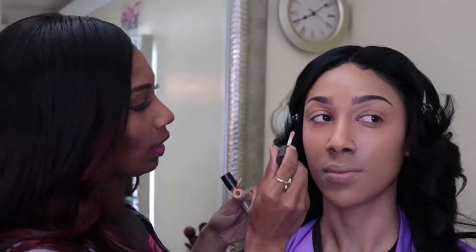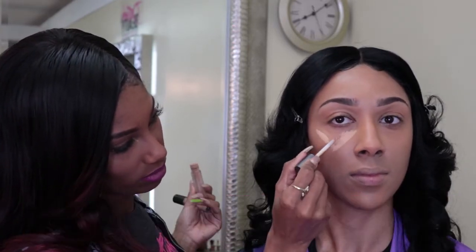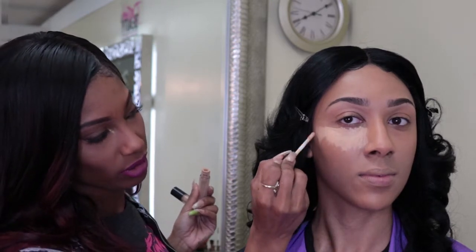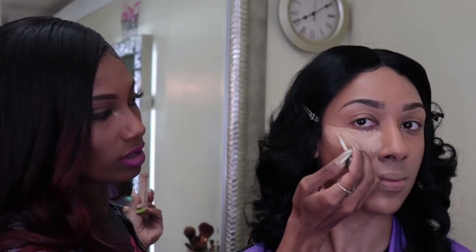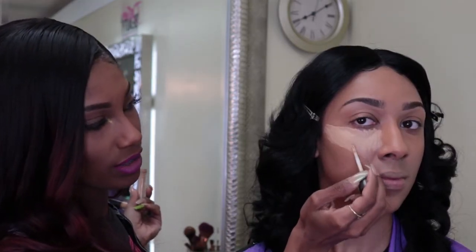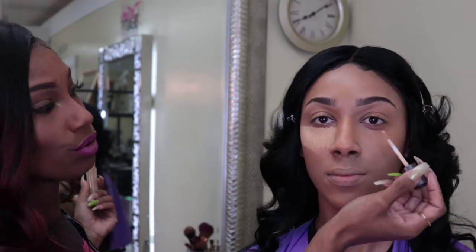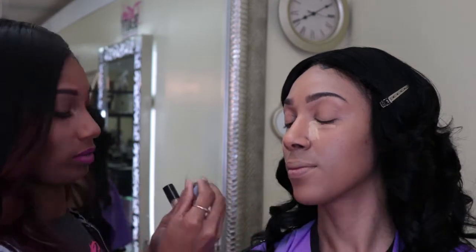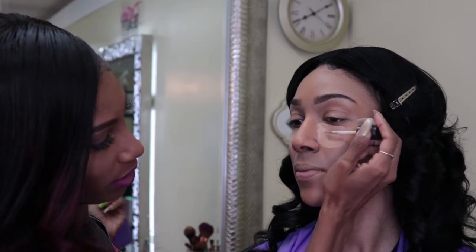I make a triangle shape right under her eyes. You don't have to go all the way up to the lid because when you blend it out it's going to move up there. Pull it down and extend it pretty much all the way out. The concealer I'm using is about two shades lighter than her foundation because you want that highlighted effect, but not too light or it'll be hard to blend. I don't want that reverse raccoon effect where it's super bright underneath the eyes.